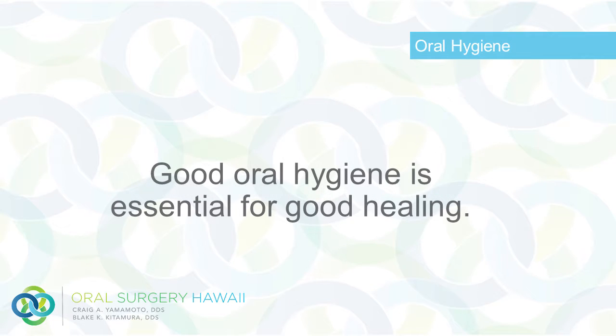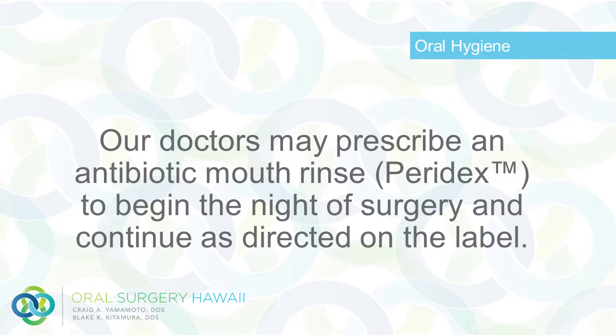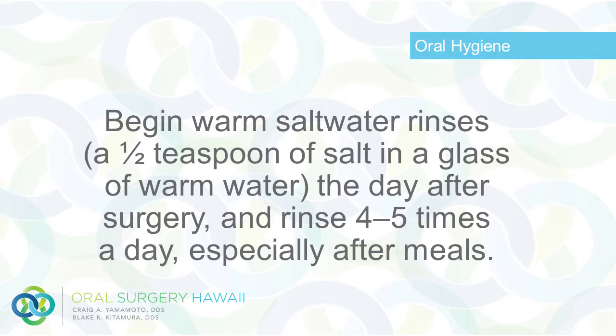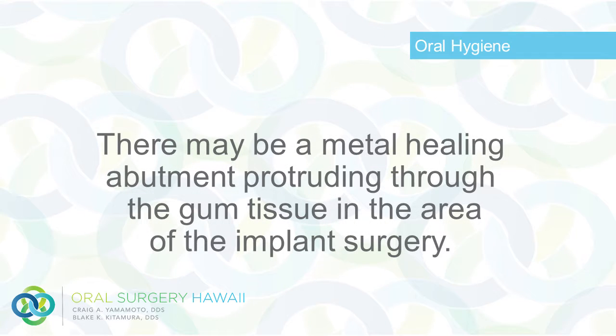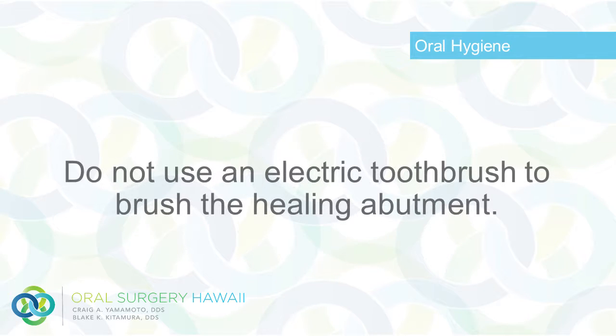Oral hygiene: Good oral hygiene is essential for good healing. Our doctors may prescribe an antibiotic mouth rinse, Paradex, to begin the night of surgery and continue as directed on the label. Begin warm saltwater rinses — a half teaspoon of salt in a glass of warm water — the day after surgery, and rinse four to five times a day, especially after meals. Continue to brush your teeth as best as you can, being careful around the surgical site. There may be a metal healing abutment protruding through the gum tissue in the area of the implant surgery. Do not use an electric toothbrush to brush the healing abutment.